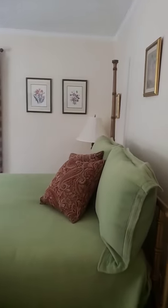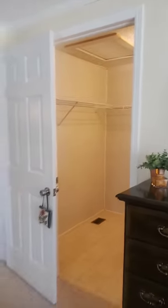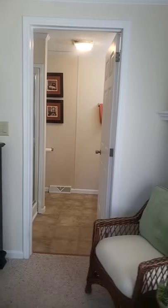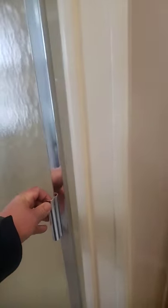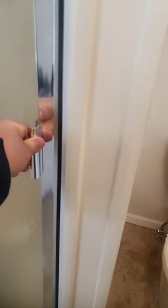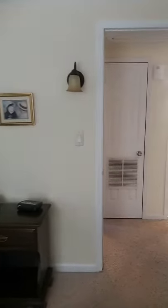Master bedroom. Windows — not new, but newer. They're double-pane vinyl windows. That's the bathroom. There's a little cubby, a shower with a step-up. Back to the master and the walk-in closet.